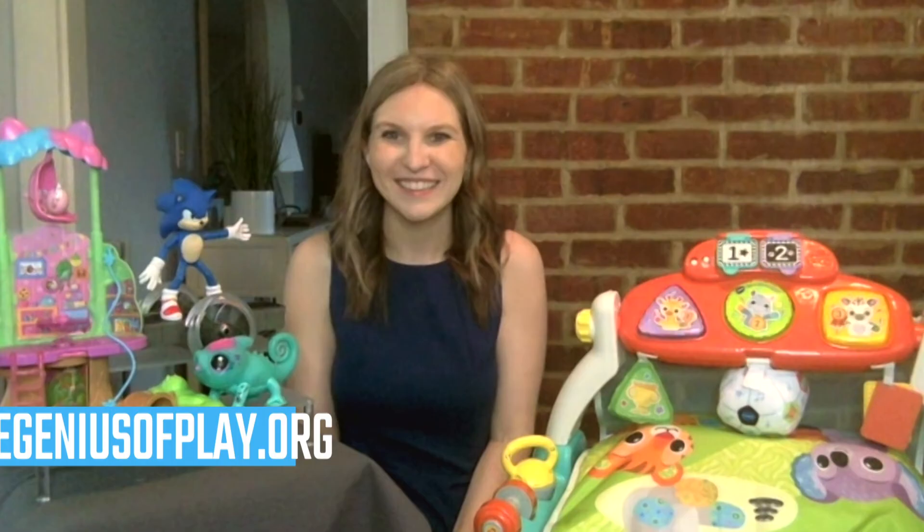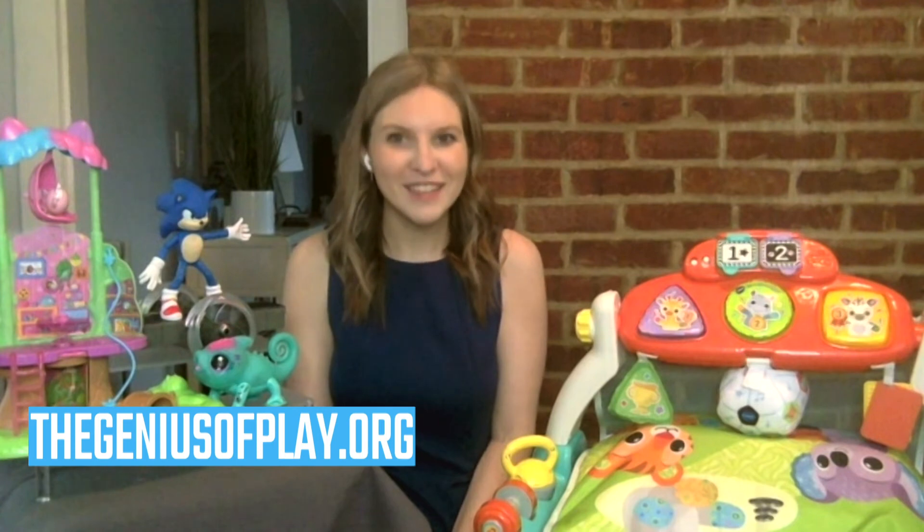If you want to learn more about these toys, head over to thegeniusofplay.org.